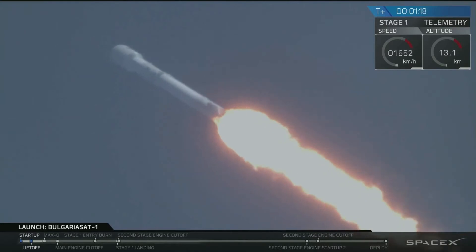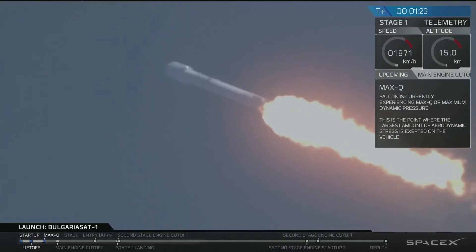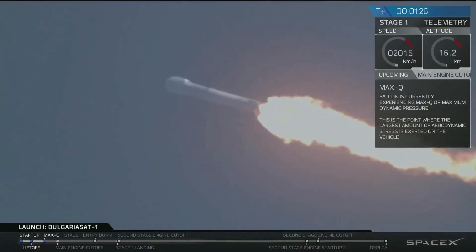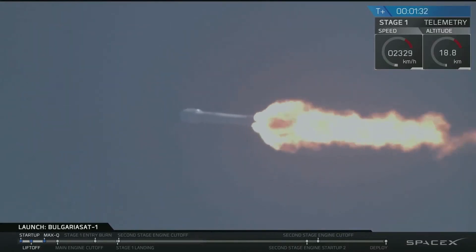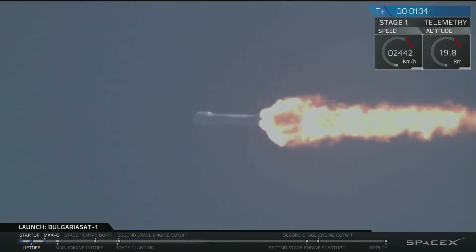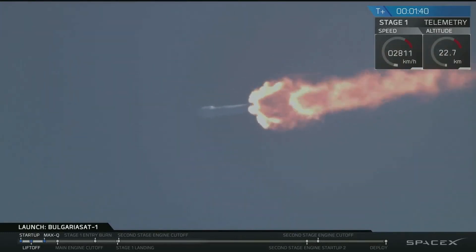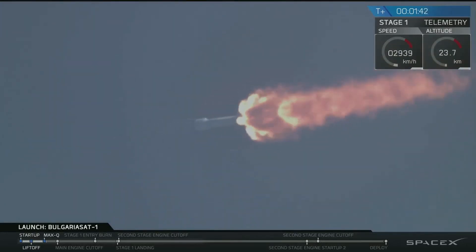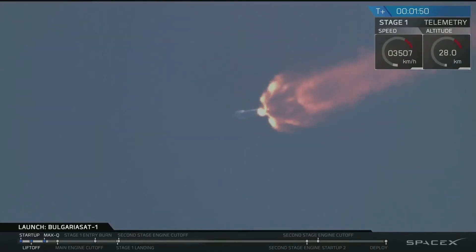We'll be passing through max-q — that is maximum aerodynamic pressure. Just crossed through it; that is one of the highest-stressed states on the rocket. We're over 20 kilometers above the surface of Earth. You can see the engine plume expand at the base of the rocket, which is indicative that we are leaving Earth's atmosphere.